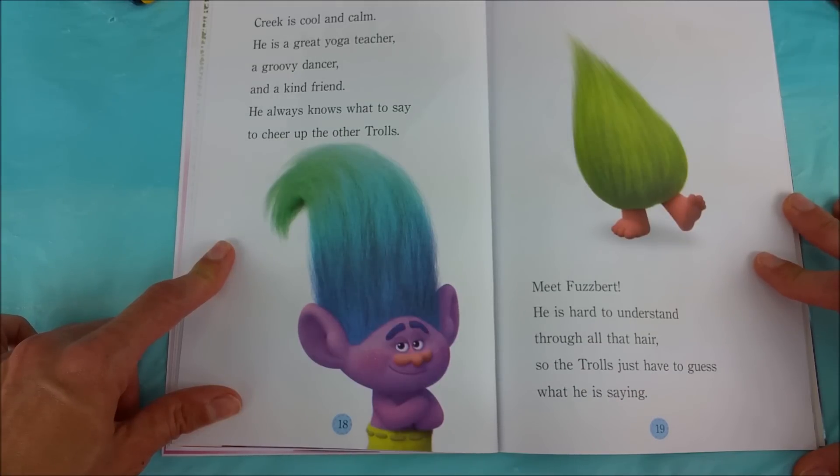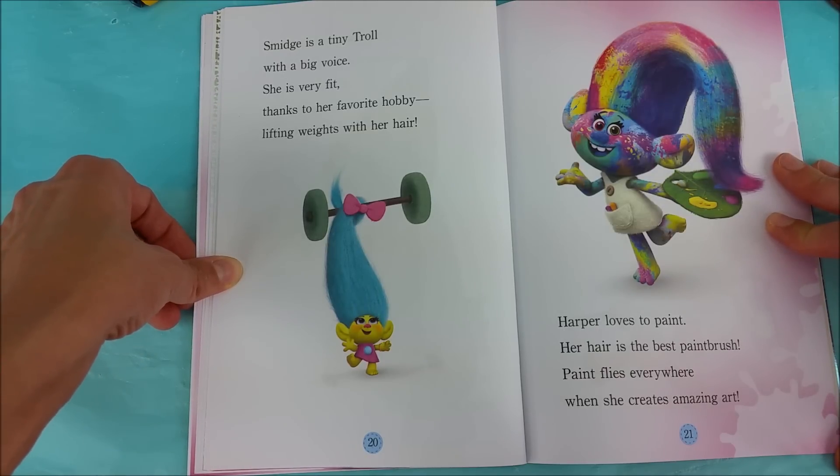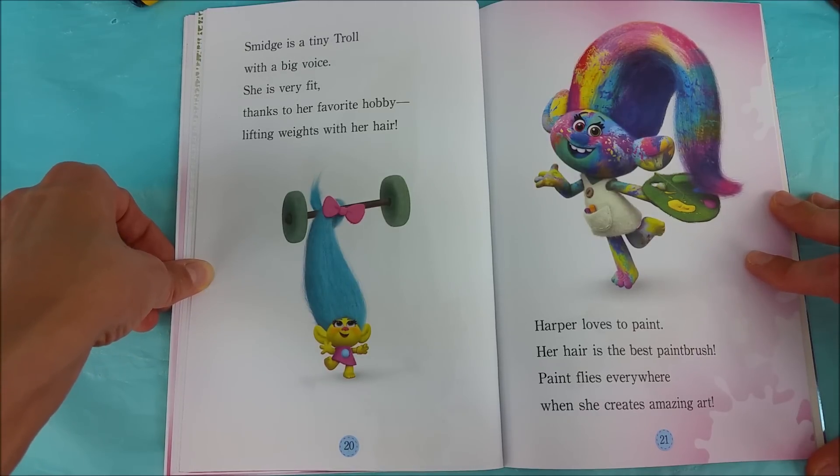Meet Fuzzbert. He is hard to understand through all that hair, so the trolls just have to guess what he is saying — that's pretty silly. Smidge is a tiny troll with a big voice. She is very fit thanks to her favorite hobby: lifting weights with her hair.